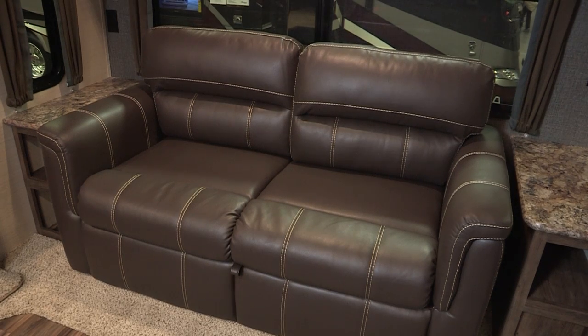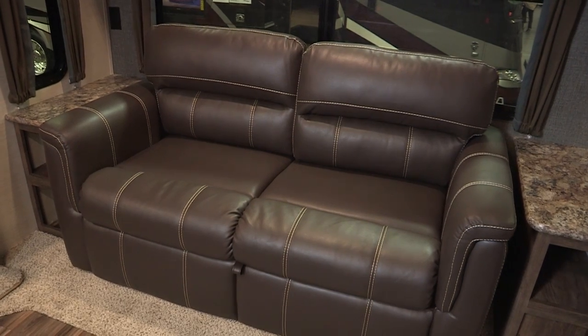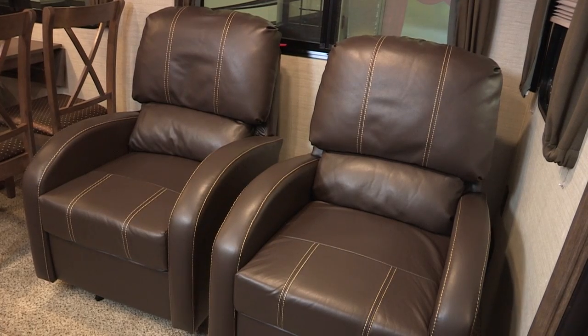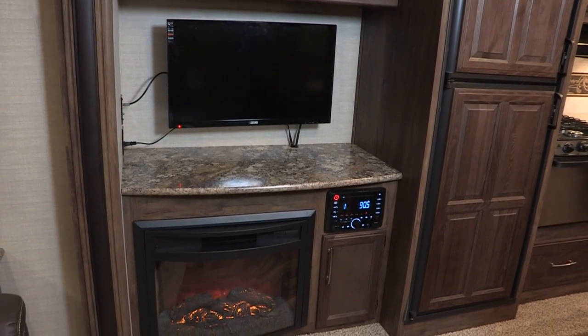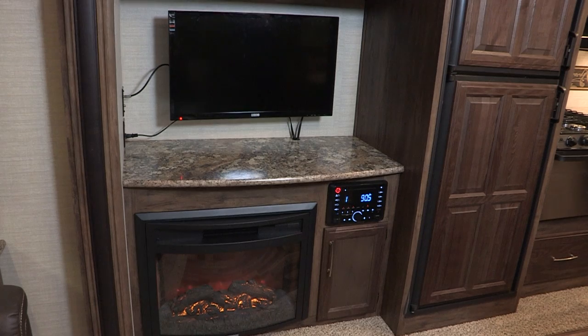In the living area, we feature beautifully stitched furniture including a tri-fold sleeper sofa, pushback recliners, an entertainment center with a flat screen TV, fireplace, and an AM/FM/CD/DVD player with outside and inside speakers.